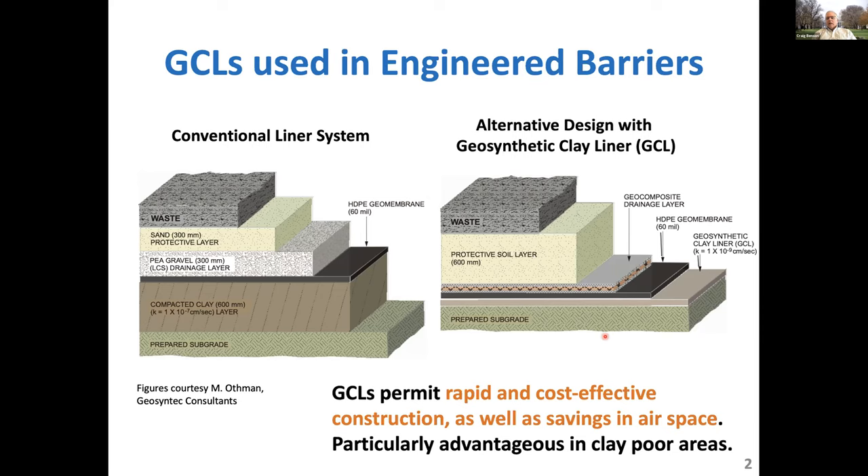We can get comparable, if not better, performance using a different system by replacing that compacted clay liner with an eight millimeter thick geosynthetic clay liner — a very thin barrier beneath the geomembrane. It's a very thin system that we can install much more quickly at similar or lower cost, expedite construction. And more importantly, because it's factory manufactured, we can minimize defects.